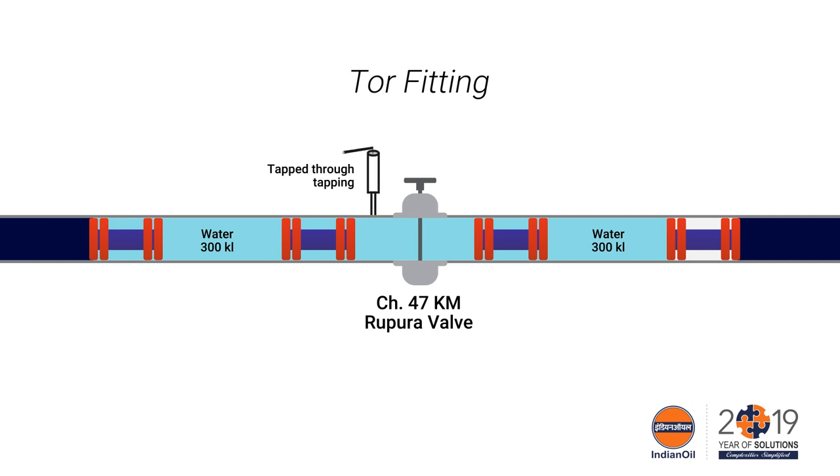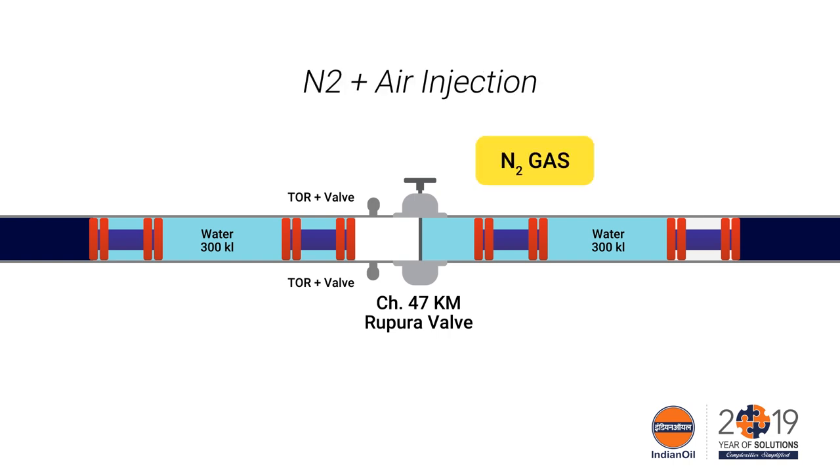Needful modifications like removal of the flapper of NRVs at Viramgam station was carried out, and draining of water between the third pig and Rupora valve was carried out through TORs. Nitrogen was pumped through the TOR and crude was received back in the Viramgam tank.